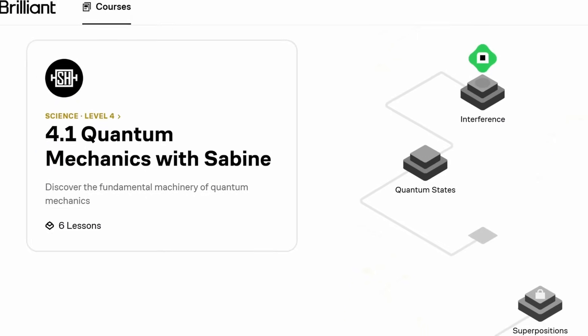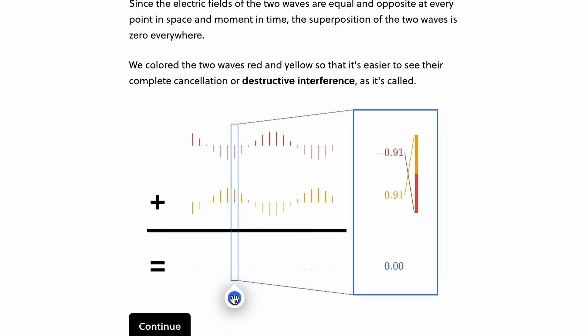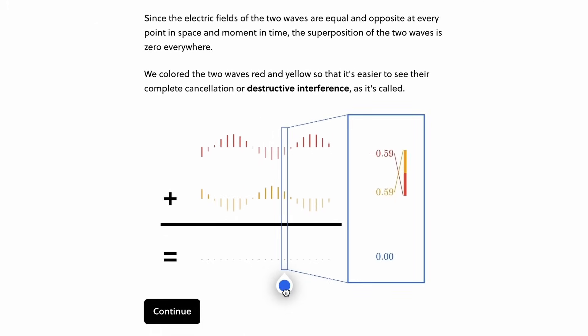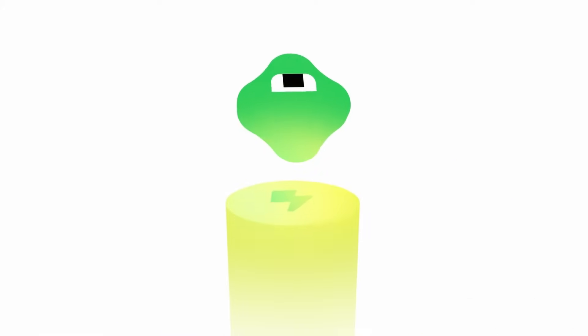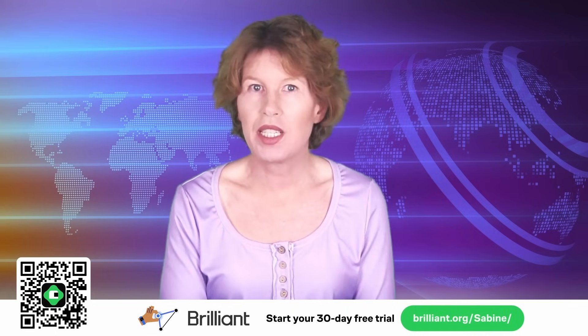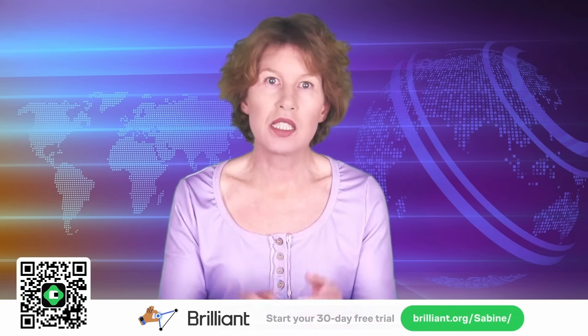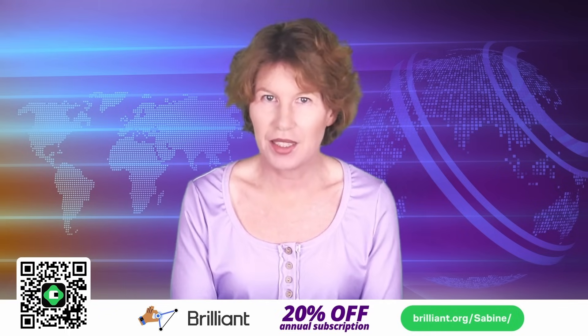I even have my own course on Brilliant — an introduction to quantum mechanics. It'll help you understand what a wave function is and what the difference is between superpositions and entanglement. It also covers interference, the uncertainty principle, and Bell's theorem. After that, you can continue with their course on quantum computing or differential equations. If you use my link brilliant.org/sabine or scan the QR code, you'll get to try out everything Brilliant has to offer for a full 30 days, and you'll get 20% off the annual premium subscription. So go and check this out. Thanks for watching.